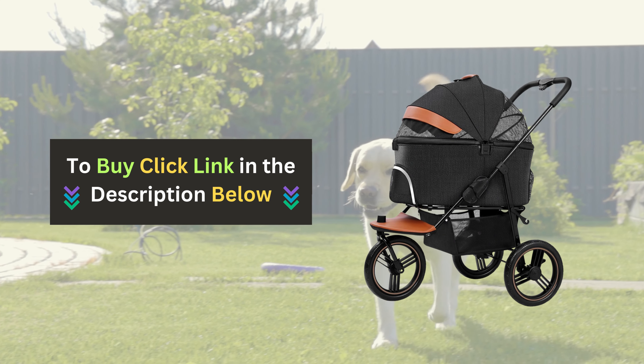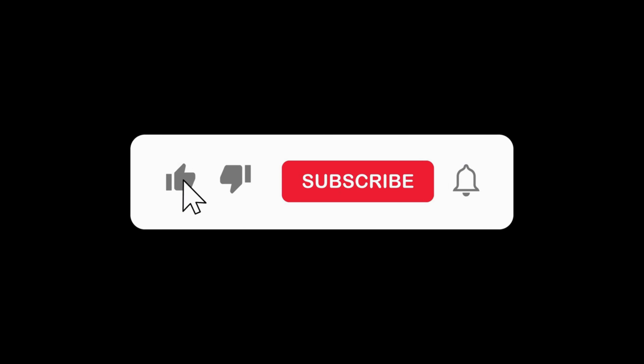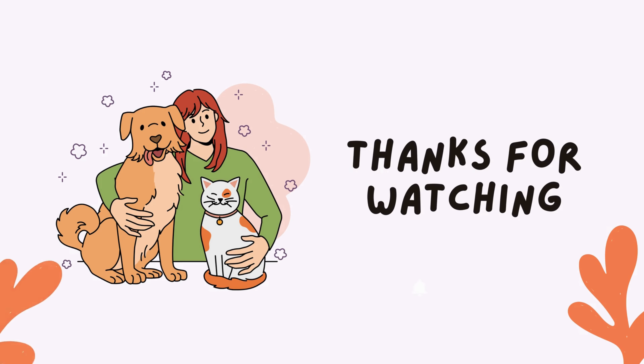Click the link below to buy the Nahofi Pet Stroller. If you enjoyed this video and found it helpful, please give us a thumbs up and subscribe to our channel for more pet product reviews.